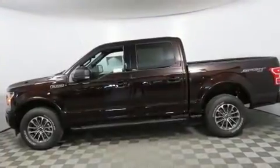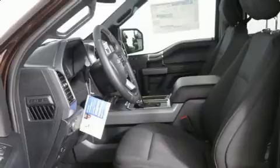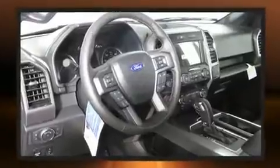A wealth of standard features mean that you no longer have to sacrifice, like heated seats, one-touch window functionality, a power seat, a rear step bumper, automatic dimming door mirrors, and much more.